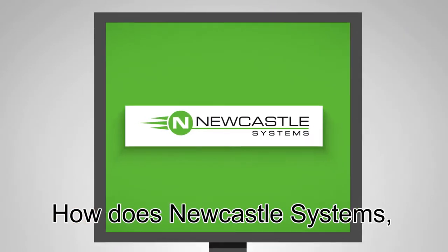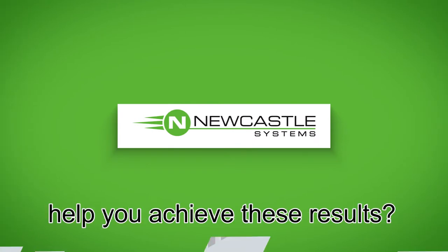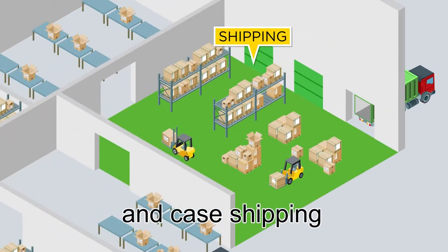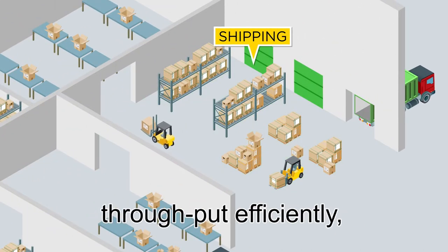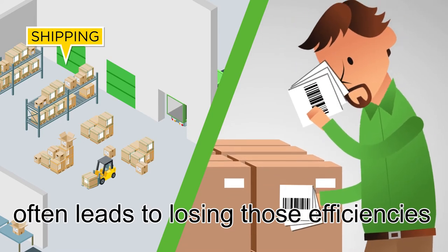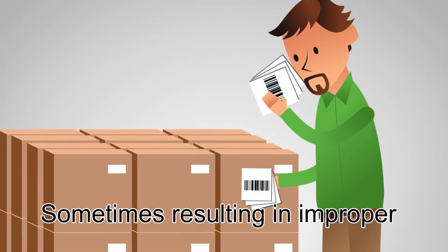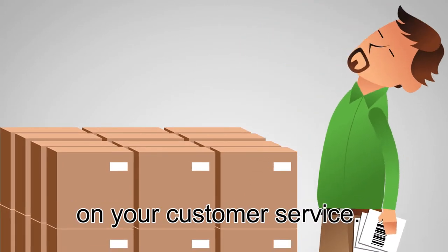How does Newcastle Systems, the leader in mobile-powered workstations, help you achieve these results? For operations where pallet and case shipping is the way to maximize throughput efficiently for goods leaving the warehouse, the labeling process often leads to losing those efficiencies from walking to far away print stations, sometimes resulting in improper labeling that reflects negatively on your customer service.